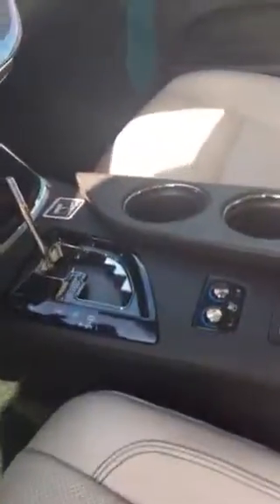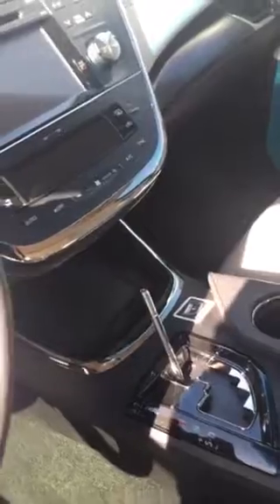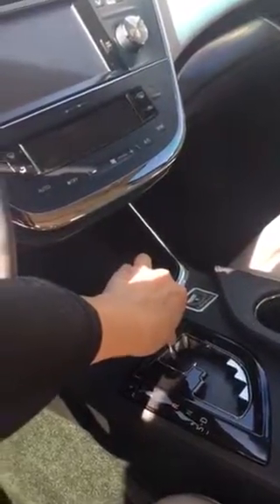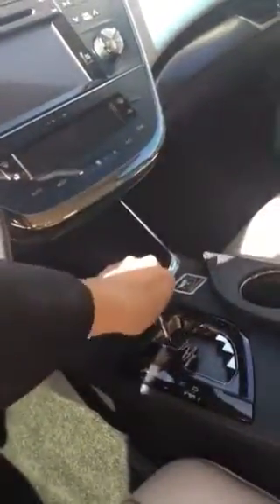And I know you were asking me about the shift knob. So he was letting me know that because this Avalon did come from an auction, a lot of people tend to steal this. But lucky us, we are Toyota, so we have one to replace it. I'll make sure I go ahead and send you an after picture with the knob.